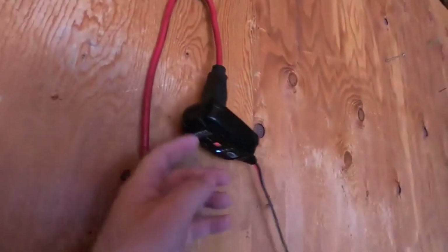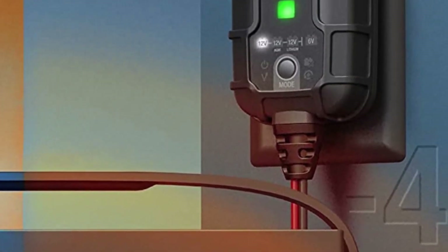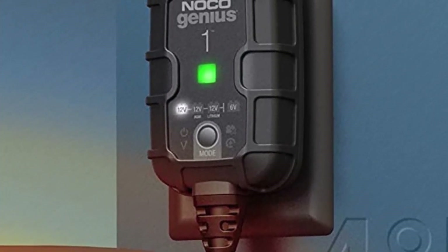What we like about it: versatile charging for various battery types, temperature compensation for optimal performance, and safety features to protect against sparks and reverse polarity. What we don't like: some users may find the interface slightly confusing at first.